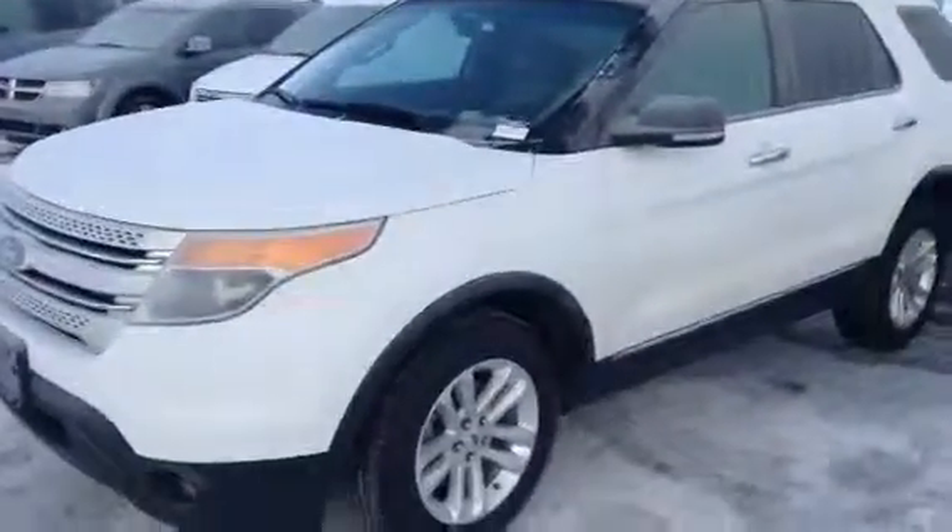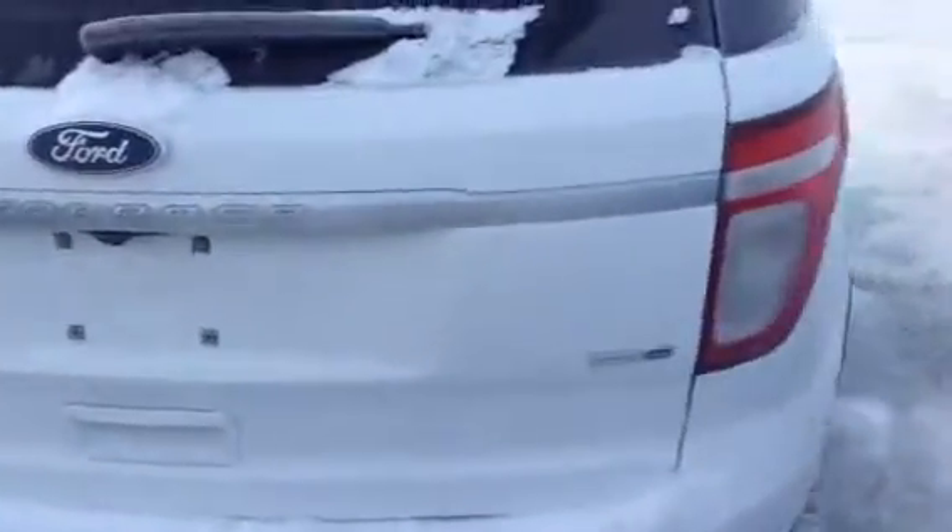As you can see, the vehicle is in immaculate condition with alloy wheels. We have heated mirrors, turn signal and mirrors. Let me take a walk around here and see the shape of the paint here, which is not a scratch that we can see.